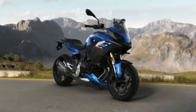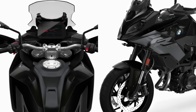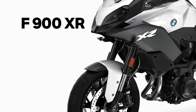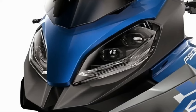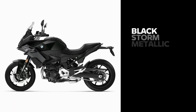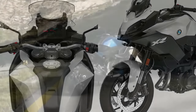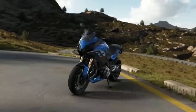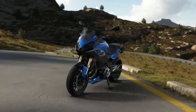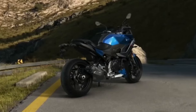The 2024 BMW F900XR is BMW's new adventure bike, expected to launch in 2023, available in three colors: Racing Red, Black Storm Metallic, and Light White. It is powered by an 895 cc engine producing 99 horsepower and 67 foot-pounds of torque, with a 15.5-liter fuel tank. The bike features a six-speed gearbox, slipper clutch, final chain drive, ABS, automatic stability control, rain and road ride modes, adjustable brake and clutch levers, and a 6.5-inch TFT display.